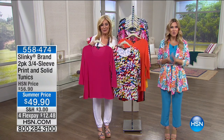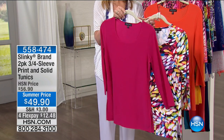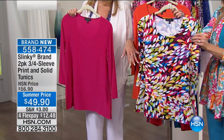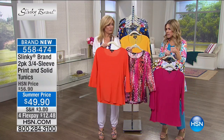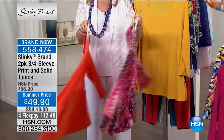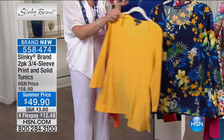Let's move on to our two-pack of three-quarter sleeve print and solid tunic — another two-pack at summer price, $12.48 on FlexPay. First choice: fuchsia solid with brush strokes — almost like peacock feathers with oranges, fuchsias, limes, turquoise, and yellow. Then fuchsia snake print paired with orange burst. Two-pack: one solid, one fun print.